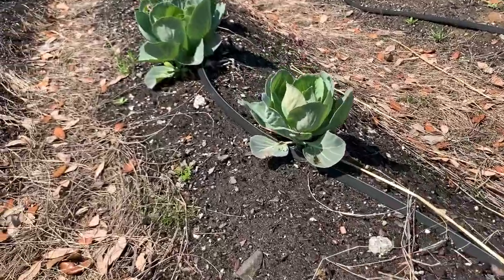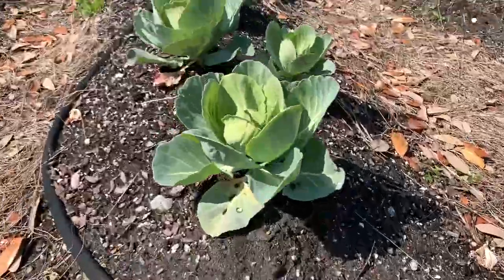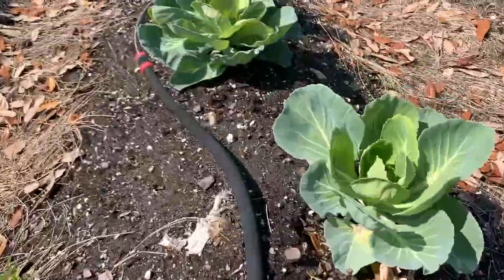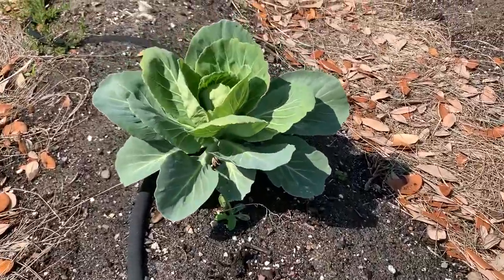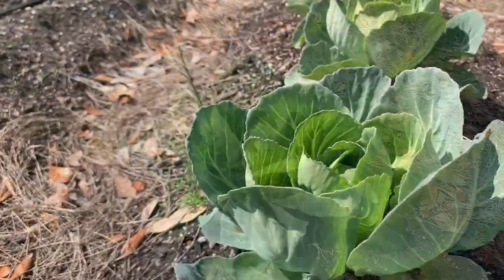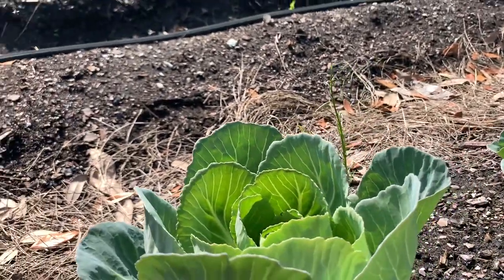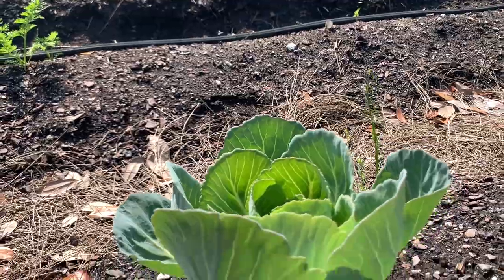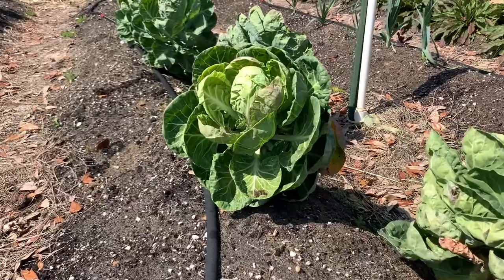Here we have one of the oldest vegetables dating back to the 1600s — maybe you recognize it. This is the cabbage plant. Cabbage is a vegetable grown in many places around the world like China, India, and Russia. This leafy green vegetable is packed with vitamin C, vitamin K, and fiber. When we eat cabbage, we are eating the leaves of the plant. These leaves can be steamed, boiled, or eaten raw like in coleslaw.